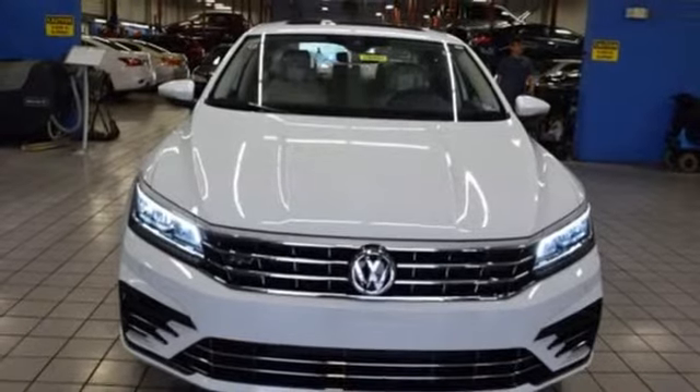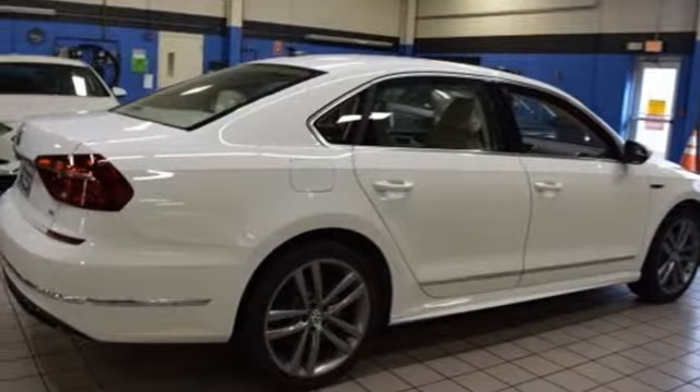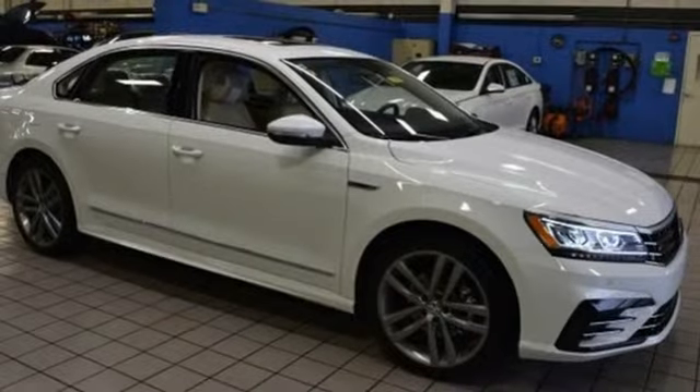Front heated bucket seats, automatic transmission, hands-free lift gate, gas pressurized shocks, and intercooled turbo inline four-cylinder engine.